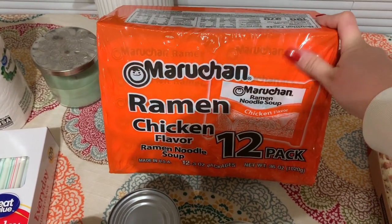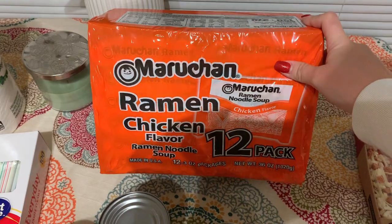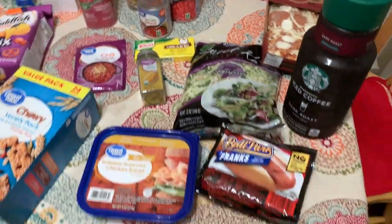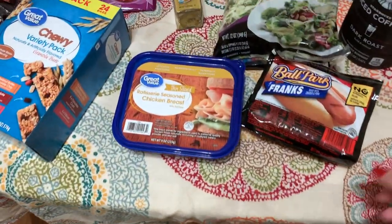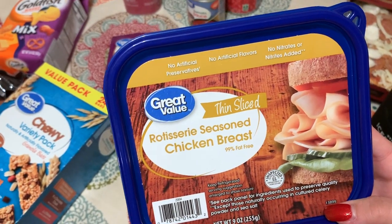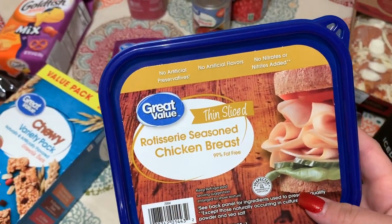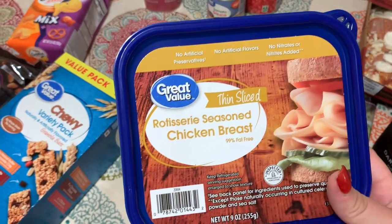Sorry if there's a little bit of noise — my husband is cooking dinner right now. The last couple of things: we got this Great Value Rich and Savory Seasoned Chicken Breast for like sandwiches or to go on top of a salad, just kind of to have on hand. I want to see if JJ will eat this as well.